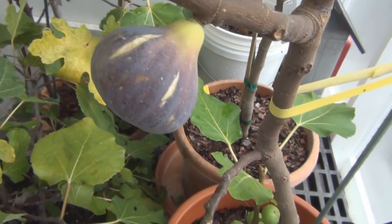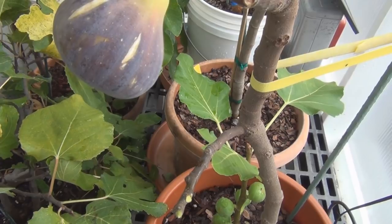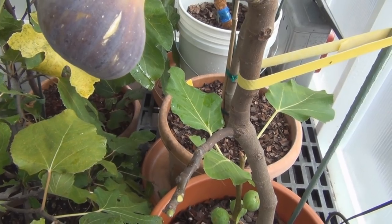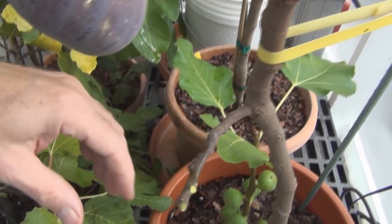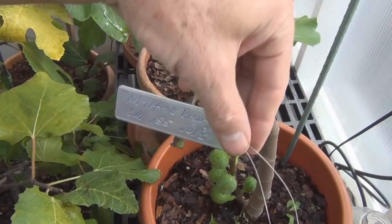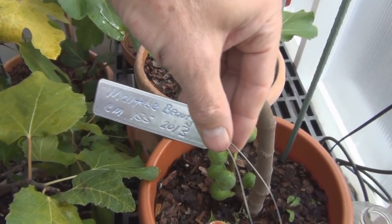When I took it out of the container, I found it only had like one or two roots on it, so I just stuck it in some soil. The following spring it took off as soon as the temperature started warming up. To make sure - yes, this is the Maltese Beauty, CM155, 2013.